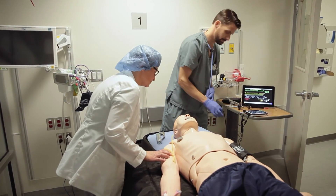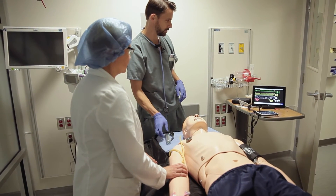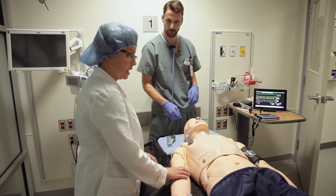Excuse me, Mr. Smith? Oh, goodness. Michelle's vitals really don't look very good. I think we need to capture his airway. Let's prepare to intubate.